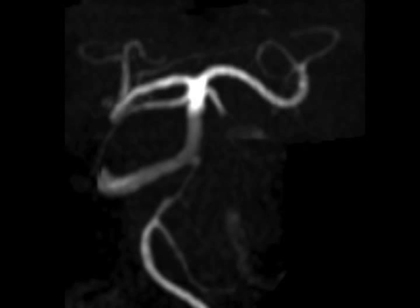Lastly, unrelated to the persistent trigeminal artery, we see a pontine cavernoma in this case as well.